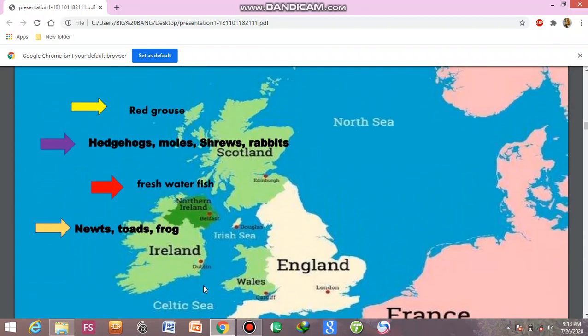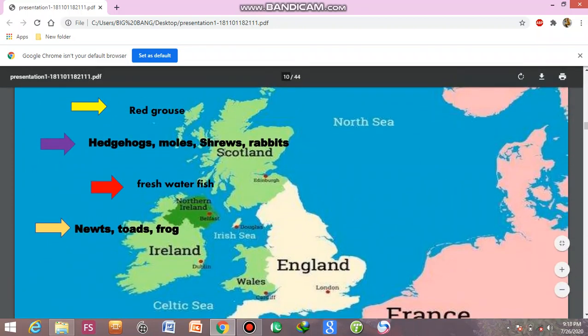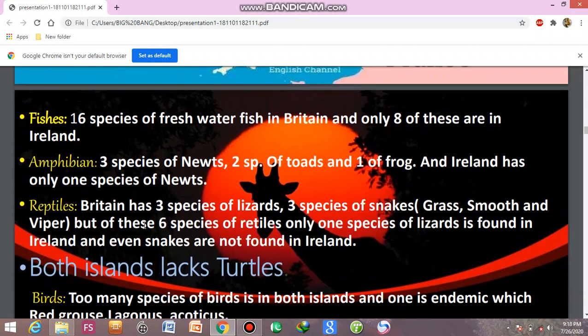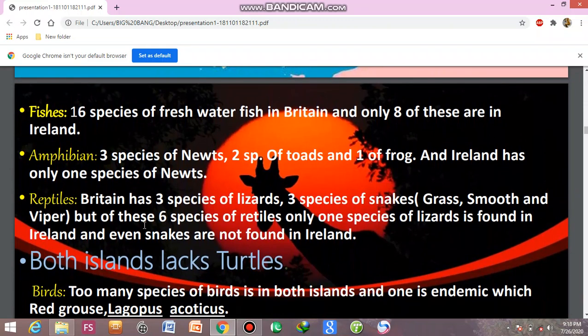In Great Britain and the surrounding islands, you can find red grouse, hedgehogs, shrews, rabbits, fresh water fishes, newts, toads, and frogs. Fresh water fishes have 16 species found in Britain.